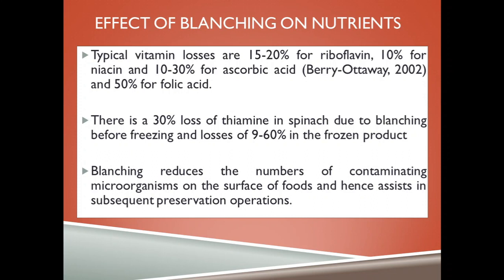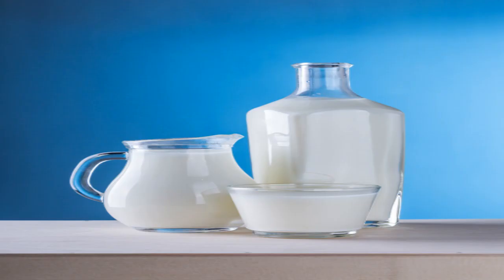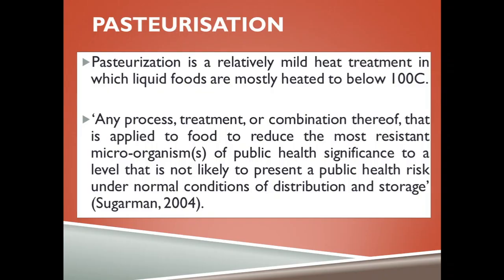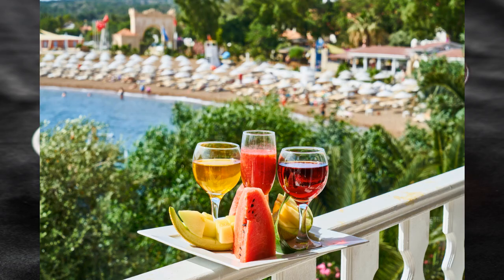Blanching reduces the number of contaminating microorganisms on the surface of the food and hence assists in subsequent preservation. Pasteurization has become an industry standard for numerous food companies, most notably anyone dealing with milk products. However, pasteurization can be used for foods and semi-solid products to prevent the spread of diseases and improve shelf life.